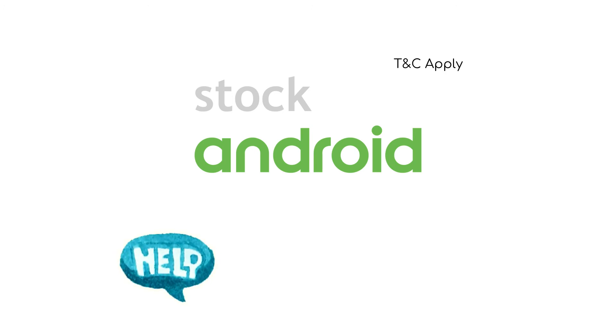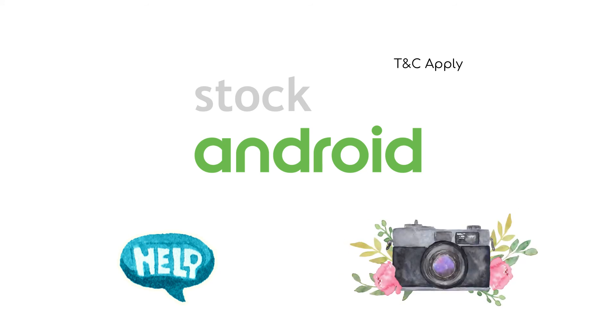One thing to note is that even though stock Android will be the running operating system in all these devices, Google does allow manufacturers some slack to make small changes to the original Android code, mainly to add applications like Help Center, Camera, etc.